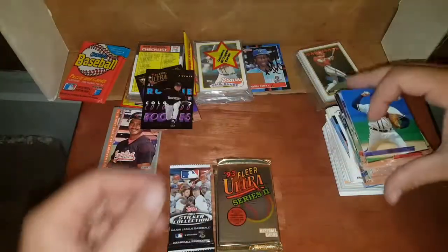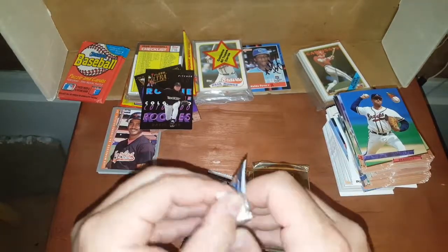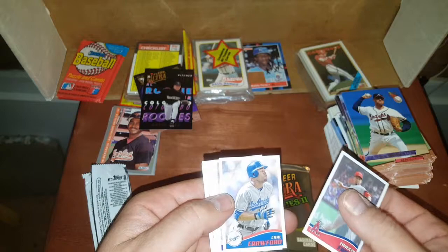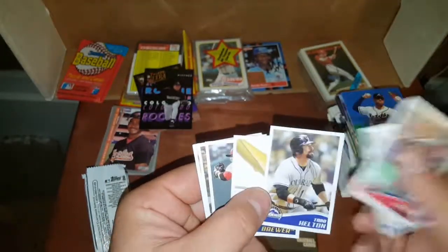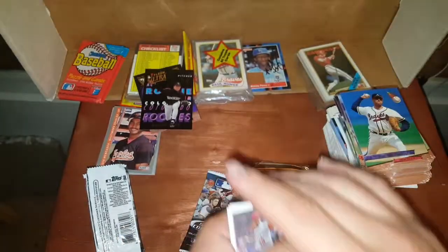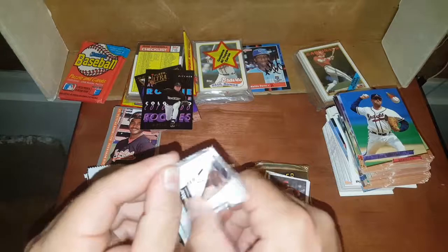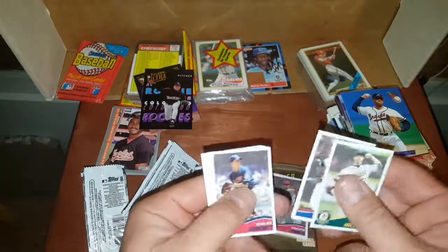Alright guys, I'm going to start wrapping this thing up because my phone is being weird. I cannot talk and do cards at the same time — my brain's like, it's kind of like walking and chewing gum. Here's little stickers — Todd Helton, he was a great ball player, could be a Hall of Famer. Pedro Alvarez, David Reese — I think these are 2013s. I'm going to quit opening those Upper Decks because they were starting to stick and that's just annoying. I'll do these and then I'll do that 86 Topps Rack Pack.